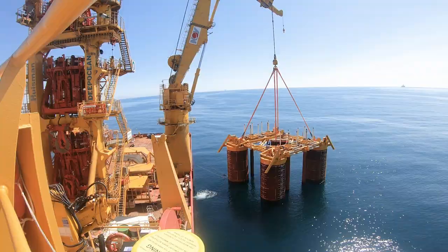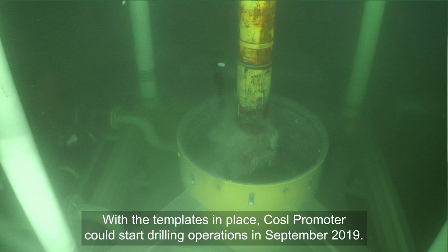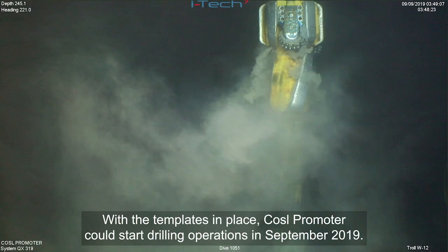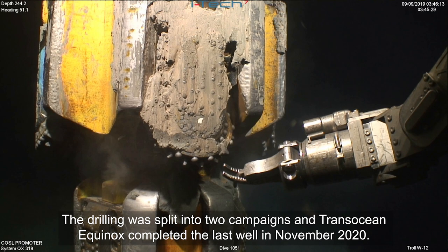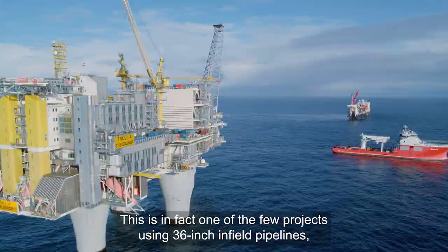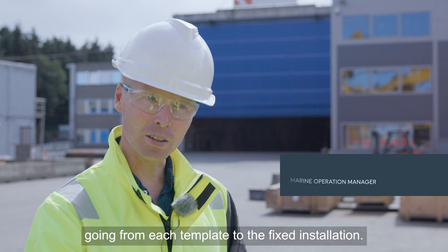Med brønnrammene på plass kunne boreoperasjonene starte i september 2019 med Kosel Promoter. Boringen var delt i to kampanjer, og TransOcean Equinox ferdigstilte den siste brønnen i november 2020. Brønnene knyttes opp til Troll A med en diger rørledning. Dette er faktisk et av de få prosjektene der vi har 36-tommers innfelt rør fra templaten til den faste installasjonen.